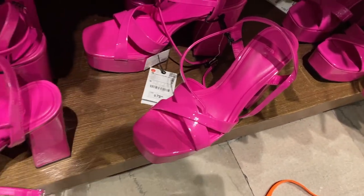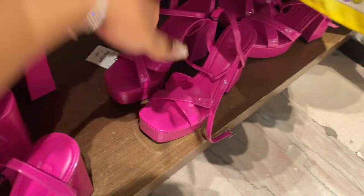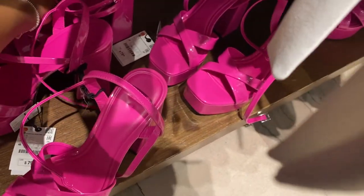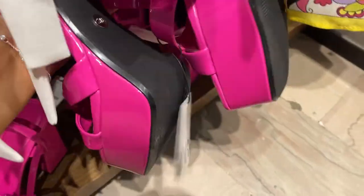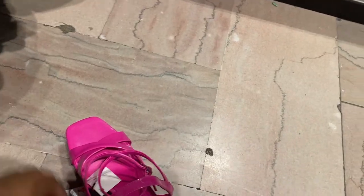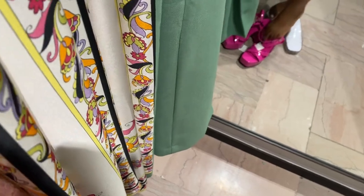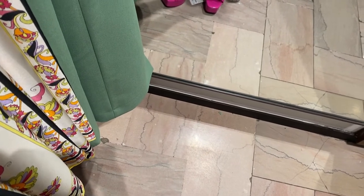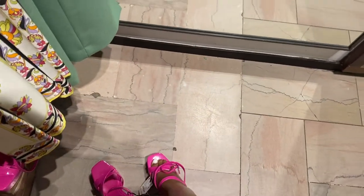I wear a size 39 but I don't see a 39, only a 37. Let me just try these on anyway. Would I really wear these though? I found a 39 — okay, let me brace myself and try them on! That's cute though.